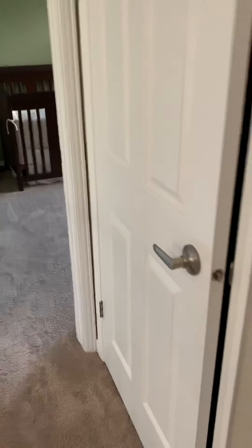Bedroom number one. That is a good-sized bedroom. Slowly backing out of the bedroom, passing the main bathroom again.